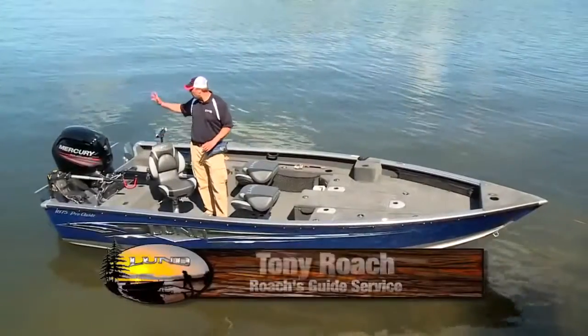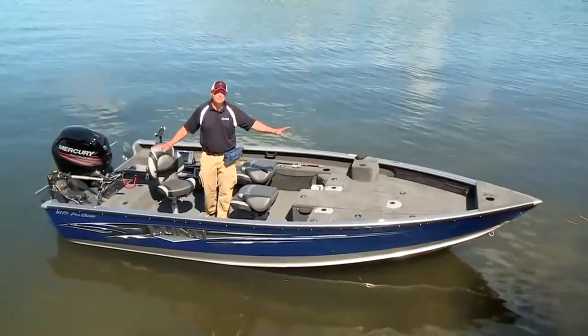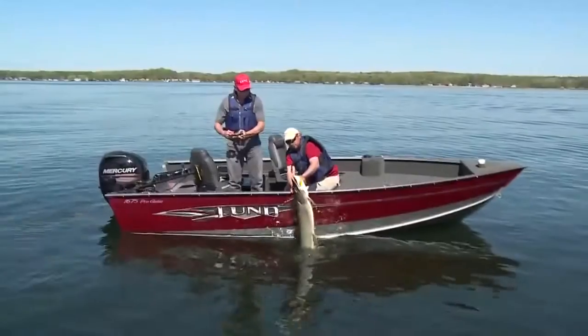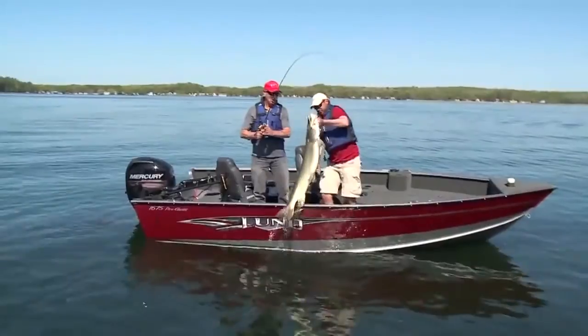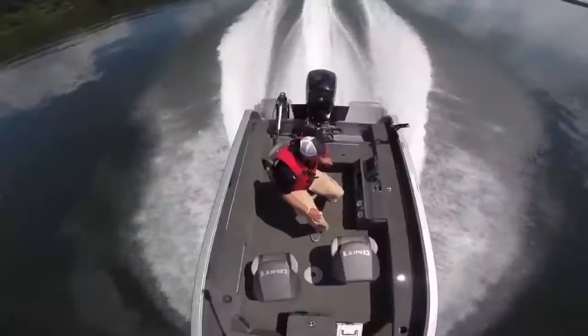Lund's ProGuide series is all about combining precision tiller steering control with all of the top-of-the-line fishing features. As the name implies, ProGuide is designed to help you put serious fishing people on fish.